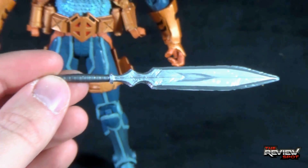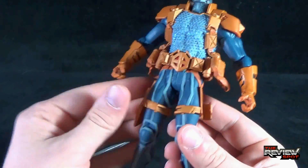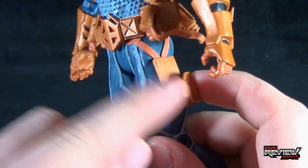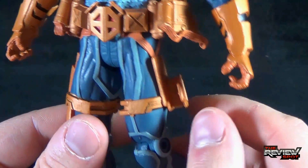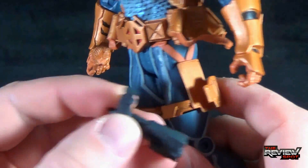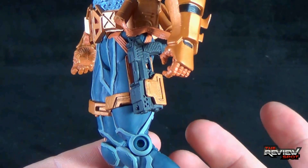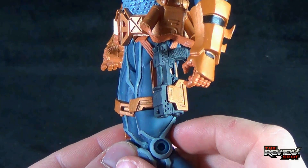All three weapons can be housed on Deathstroke. The handgun can clip right onto the side, though this is one problem I have with the piece — the holster section sounds extremely brittle. I would suggest keeping the handgun in there when packing him away or displaying him, just to prevent it from bending or snapping. The pistol doesn't really snap into place — it's more of a friction grip to keep it in bay.